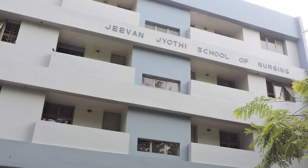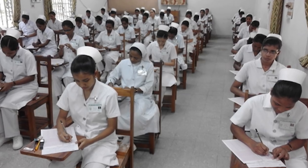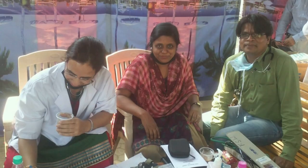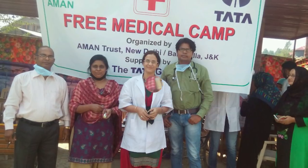We are associated with Jeevan Jyoti School of Nursing, which offers degree courses in nursing. As a part of the Tata Group, we always try to give back to society.